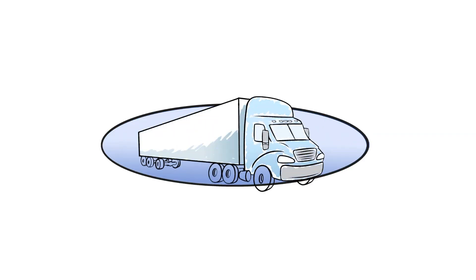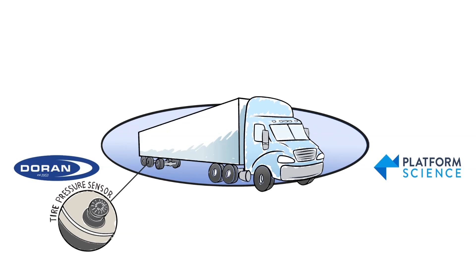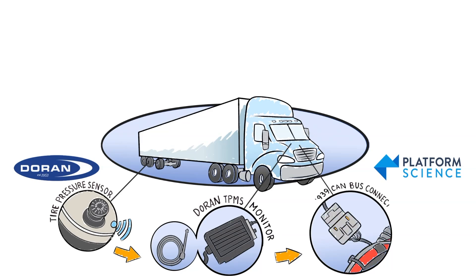Take control of your fleet's tire performance with the Duran 360 TPMS Platform Science integration. Duran wireless tire sensors capture tire pressure and temperature data and send that information by radio frequency to the Duran TPMS monitor, which is connected to the J1939 CAN bus in your truck.